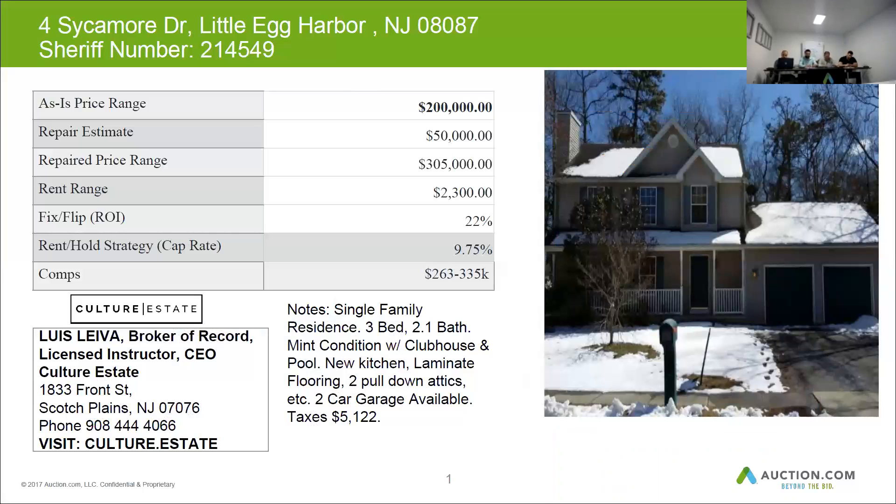Let's see if our MLS data confirms that info. It is a three-bedroom. It does have two and a half baths and it's in really good condition. This home is part of an association because there is a clubhouse and a pool. It has a new kitchen, laminate flooring, two pull-down attics for storage, and a two-car garage as well.